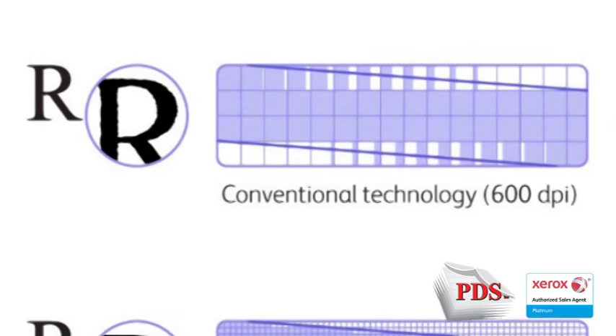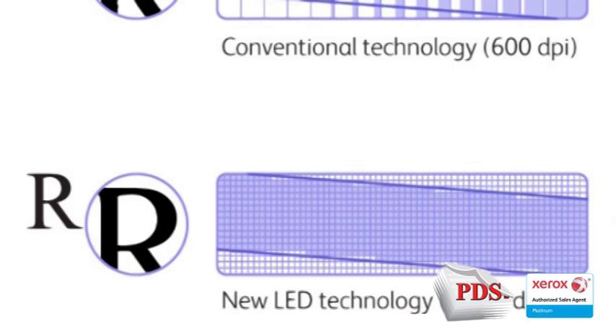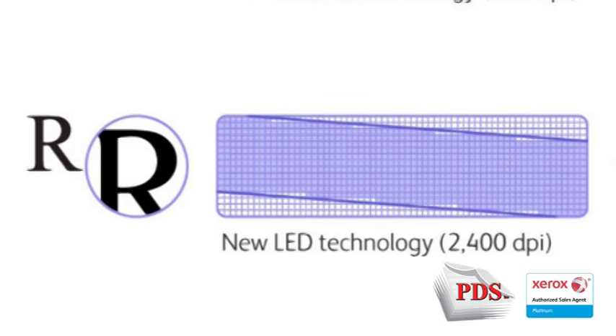The result is a printed page with smoother edges, finer lines, and improved characters while reducing energy use and cost.